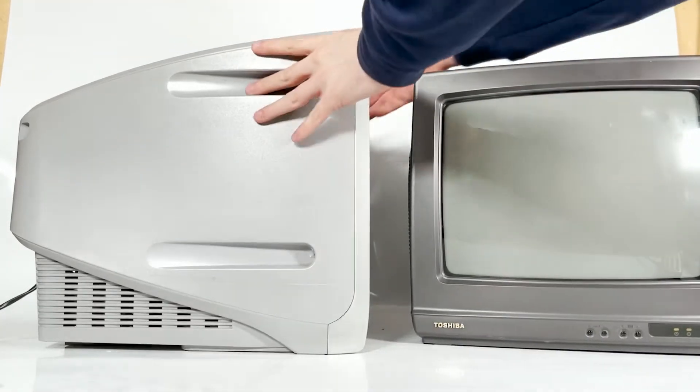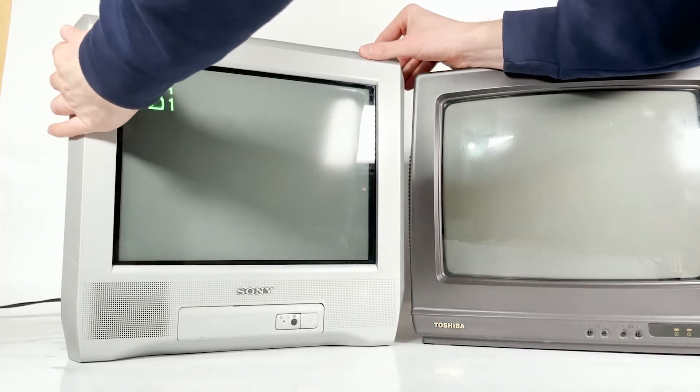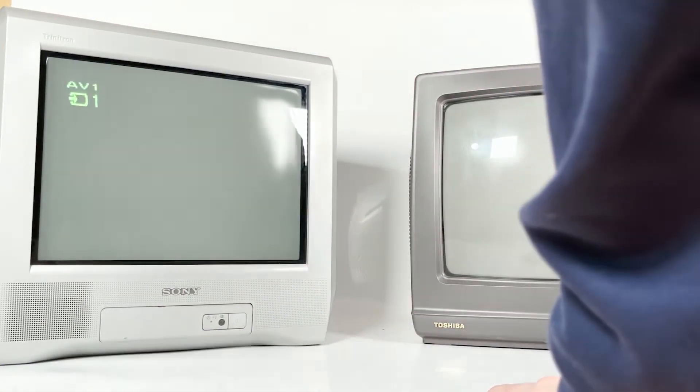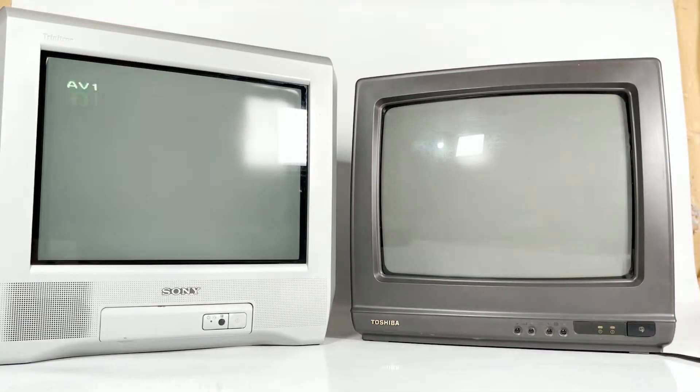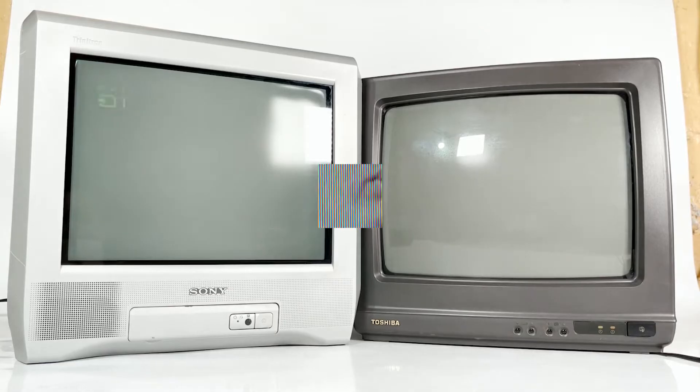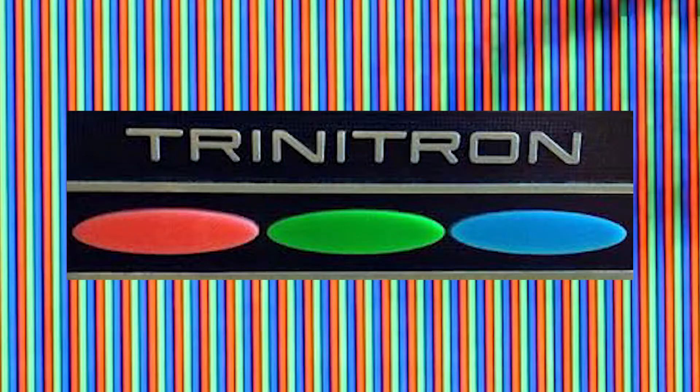Actually, these wires were far less apparent or even completely obscured — like on the one we've got today — on most standard definition sets, due to the wider scan lines to match the lower resolution of the video being displayed.